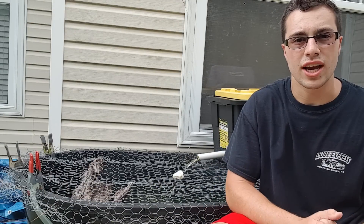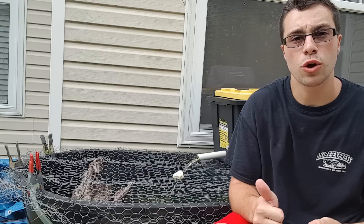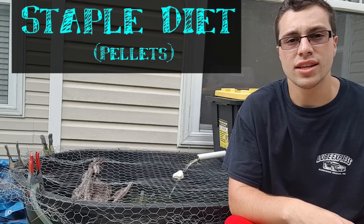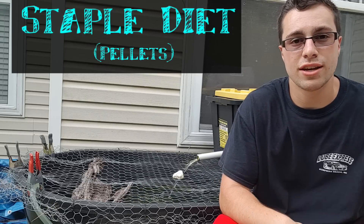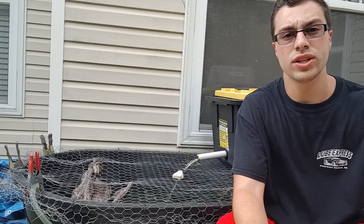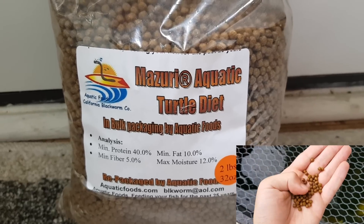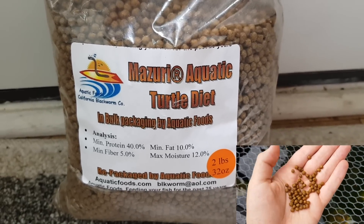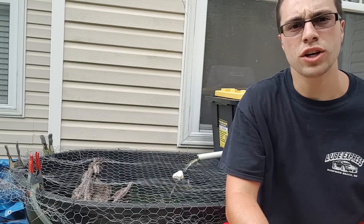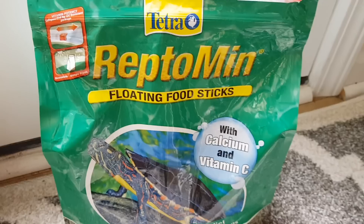There are three main different types of food categories that you're going to want to give to your turtles. The first one is going to be their staple diet, or basically what they eat every day. It's usually a pelleted form of food that has most of the vitamins and nutrients that your turtle is going to need, but not all of them. One type that I really personally love and use is the Missouri Aquatic Turtle Diet, because it's specifically formulated for aquatic turtles and uses a lot of protein and high-quality ingredients.